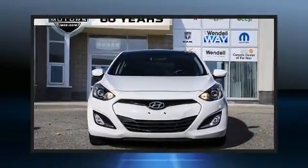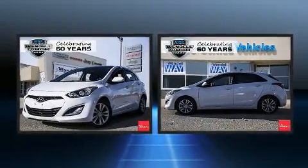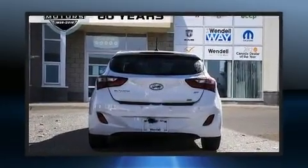Get excited about the 2014 Hyundai Elantra GT. This four-door, five-passenger hatchback has not yet reached the 20,000 kilometer mark. Smooth gear shifts are achieved thanks to the efficient four-cylinder engine.